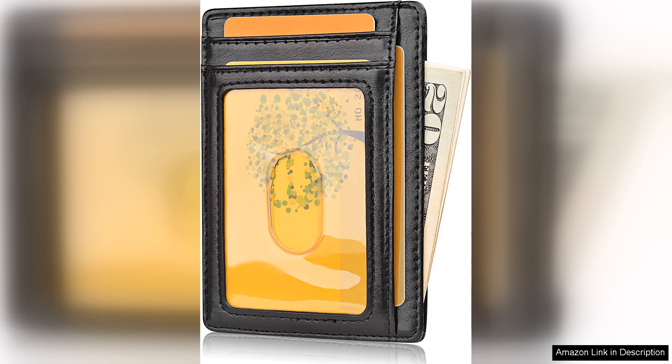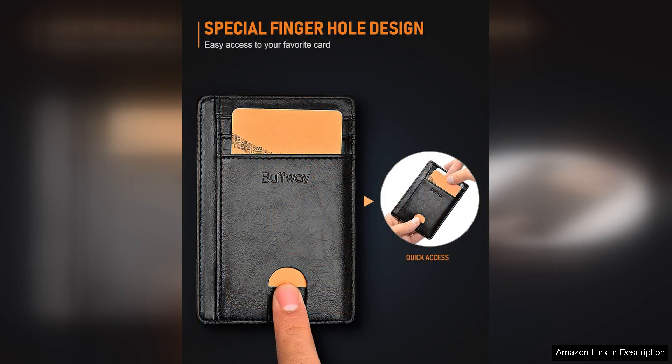One of the standout features of this wallet is its slim design, which makes it easy to carry in your front pocket without adding bulk. Despite its compact size, the wallet has plenty of room for all your essential cards and cash, with four card slots and a money clip for bills.